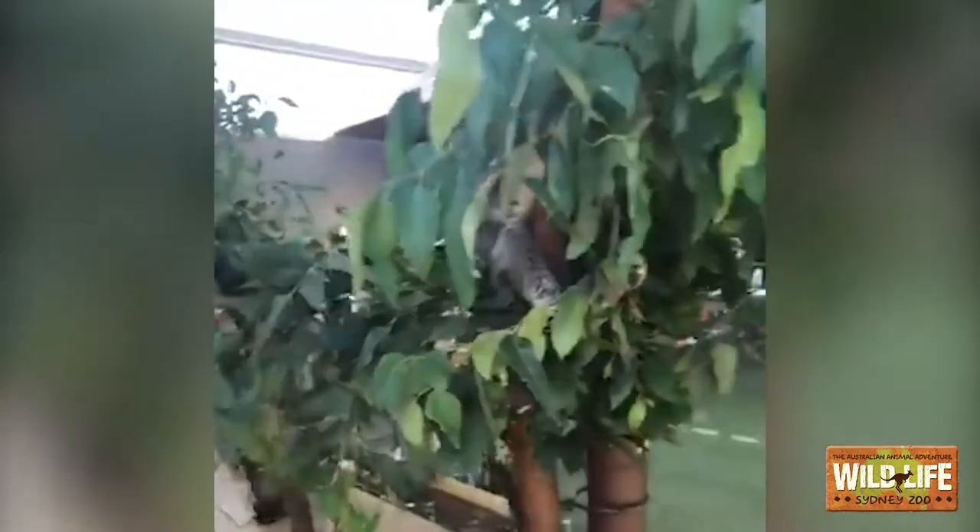Hi everybody and welcome to Storytime at Wildlife Sydney Zoo in Darling Harbour. My name is Ash and I'll be telling stories about our beautiful animals. Here's a clue: big beautiful nose, and I also like to sleep for a very long time. You guys have an idea of what that could be? It's a koala! I'll be reading you a little story today about one of our beautiful koalas.